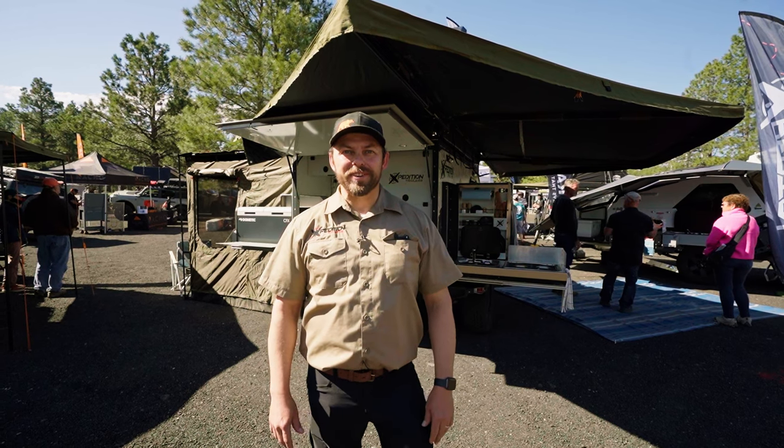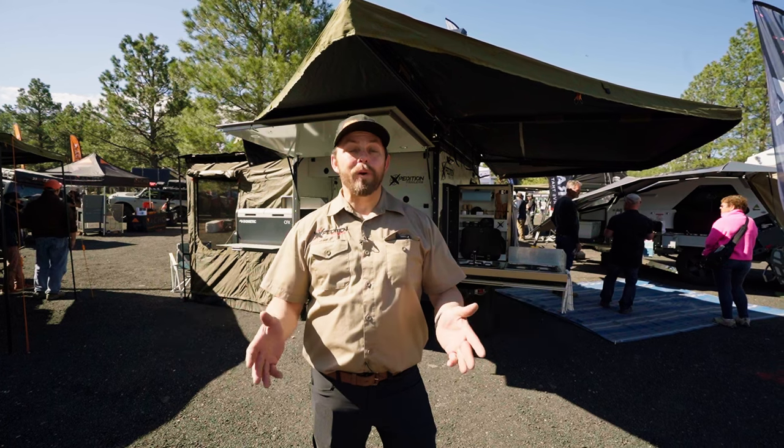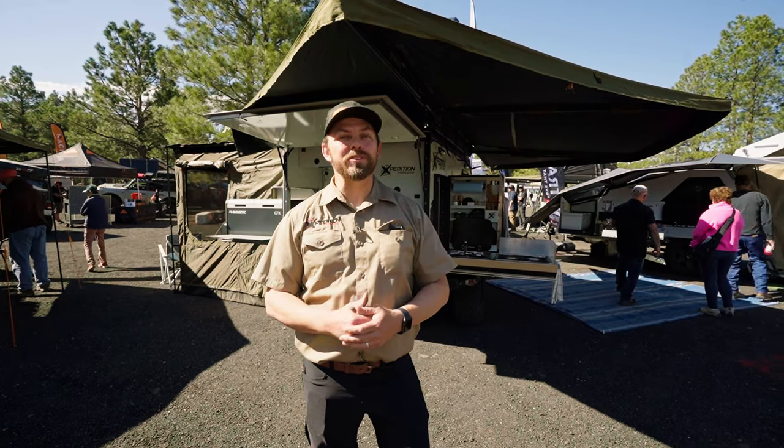Hi, I'm Artie Nuttall with Expedition Trailers and we're here at the Overland Expo West in Flagstaff, Arizona 2023. I'd like to take you around for a quick tour of the Voyager trailer.